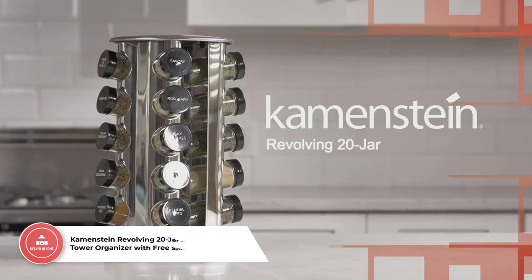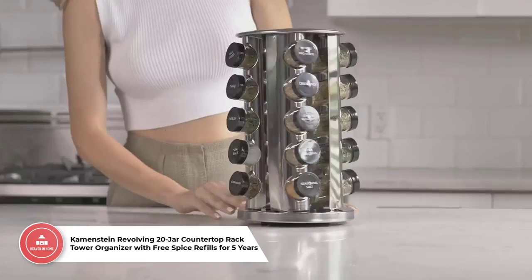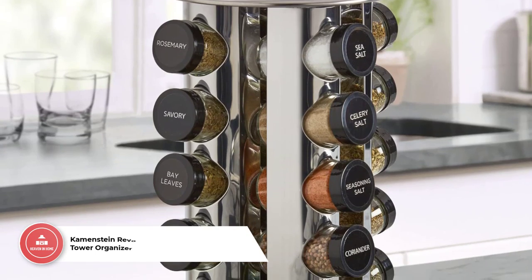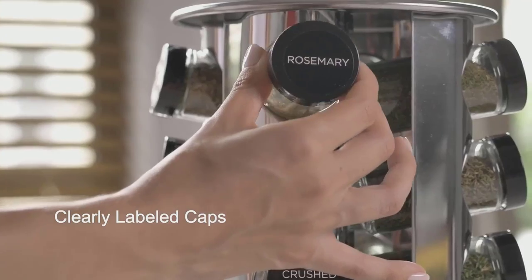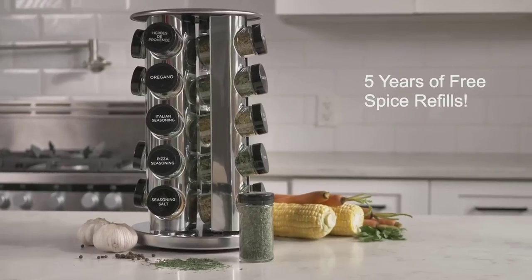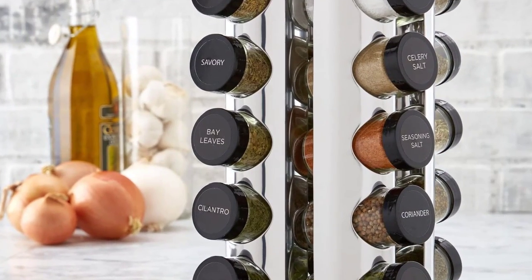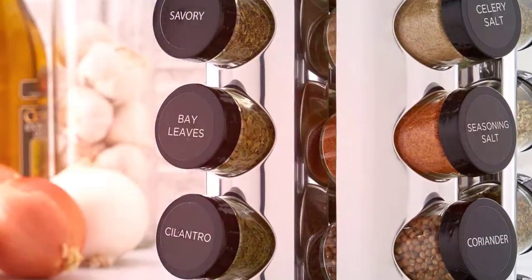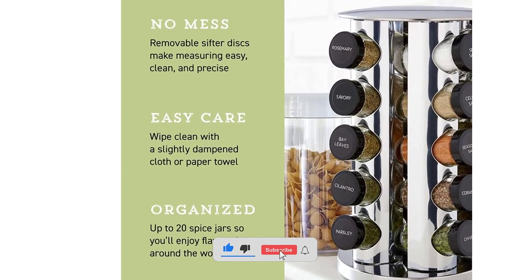Number 2: Caymanstein Revolving 20 Jar Countertop Rack Tower Organizer with Free Spice Refills for 5 Years. This is the ultimate kitchen organization solution. Polished stainless steel with black caps, this rack eliminates mess and provides effortless access to a variety of spices for all your culinary needs. The jars are pre-filled with a great selection of popular spices, including basil, garlic salt, rosemary, and oregano, and they come with 5 years of free refills.